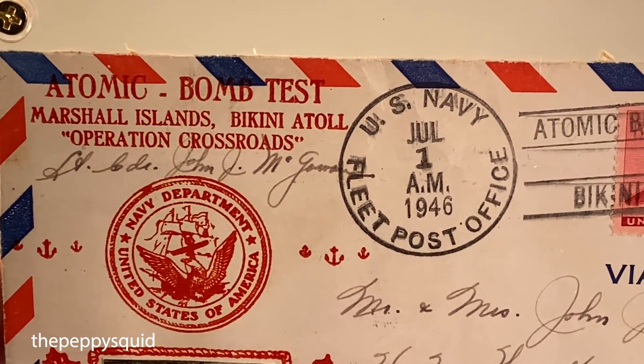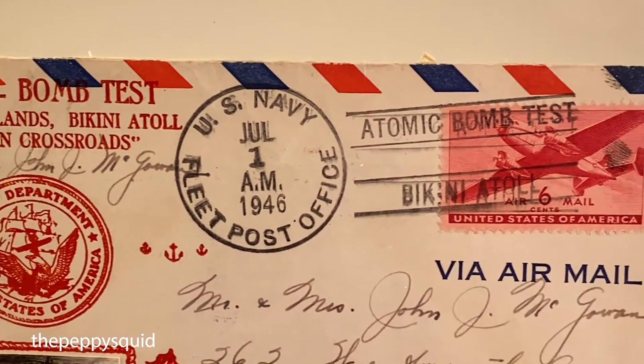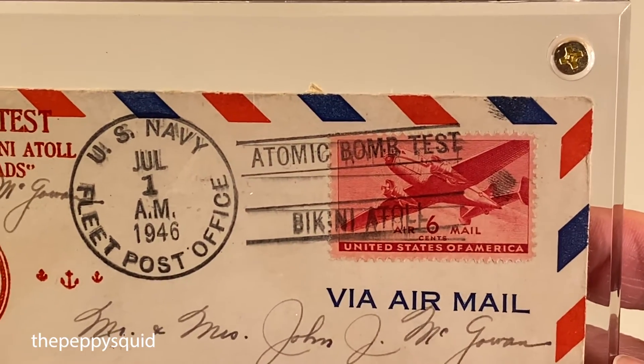Zoomed in a little bit so you can see some of the detail on here with the stamp and the postmark.